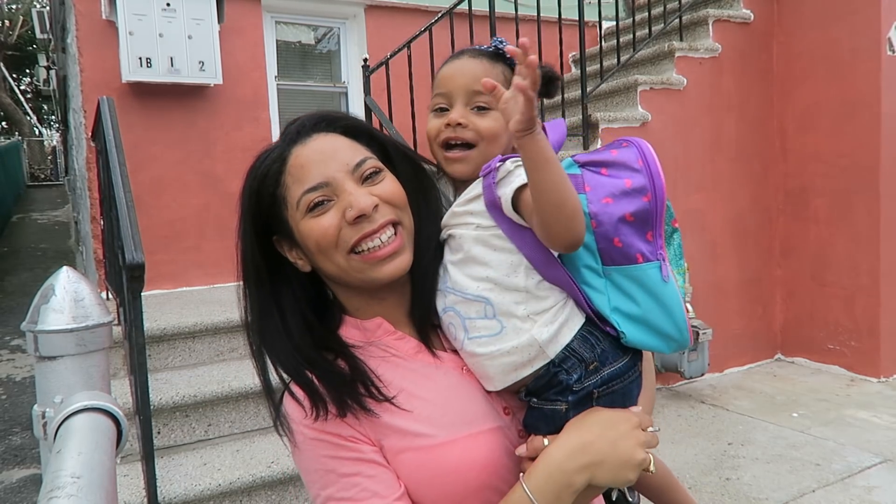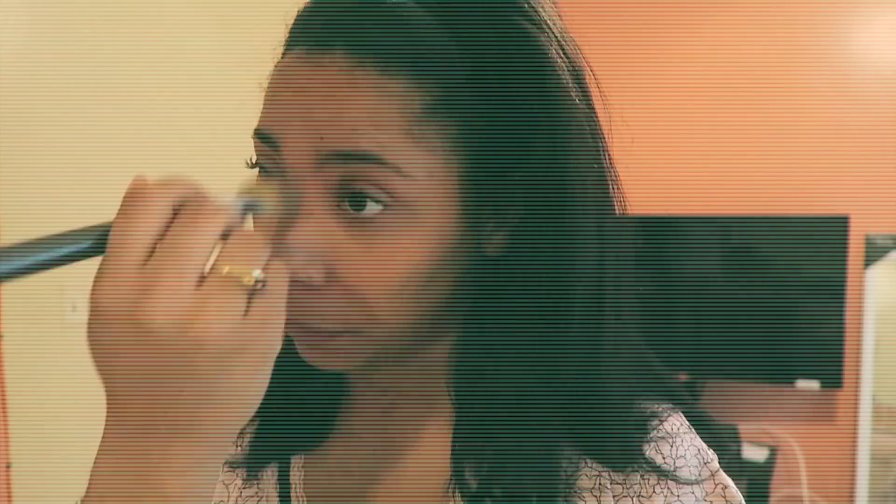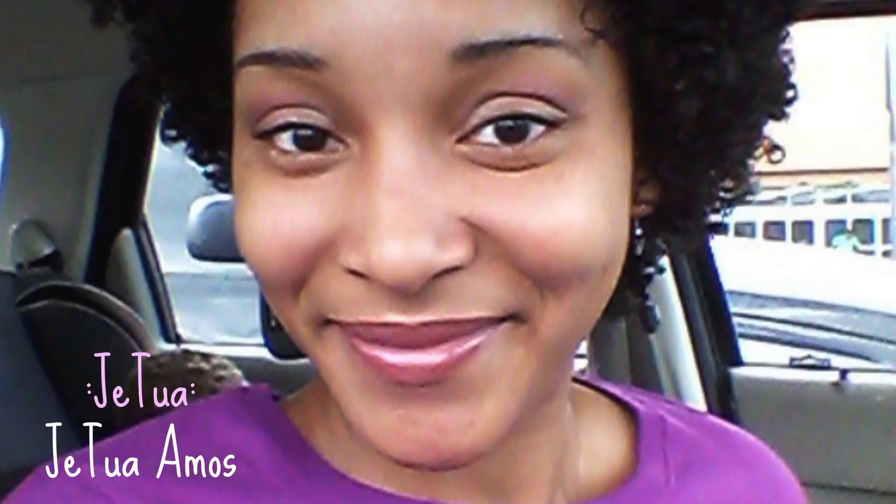Hey guys, it's Katie and today me and four awesome YouTube mommies decided that we will show our morning routine in honor of Mother's Day. So make sure you check out their morning routine videos which will be in the description below. And this was so much fun, I really hope you guys enjoy it.